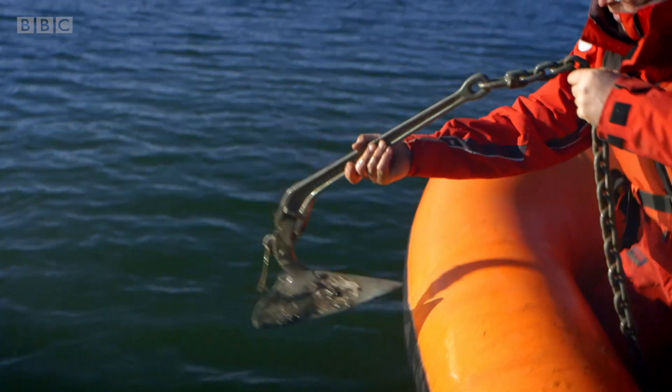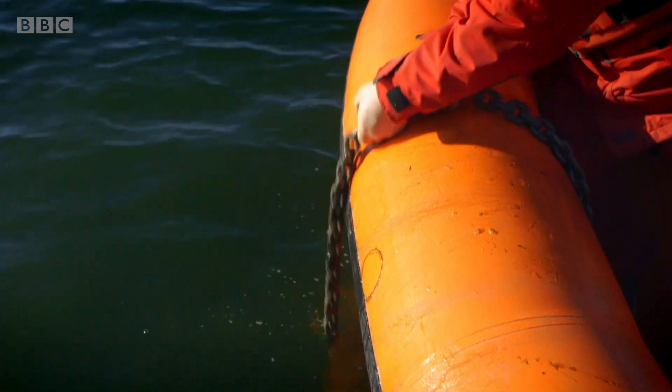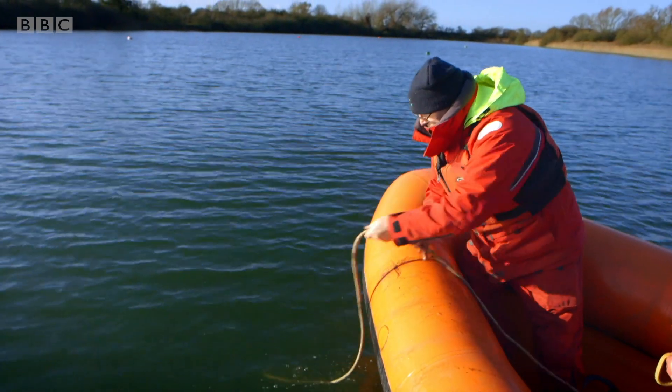At the bow, there is something called an anchor. Peter is lowering the anchor into the water down to the bottom of the lake, where it will hook into the ground and hold the boat in one place. But there are lots of parts of the boat you can't see. Do you know why that is? It's because they're in the water.